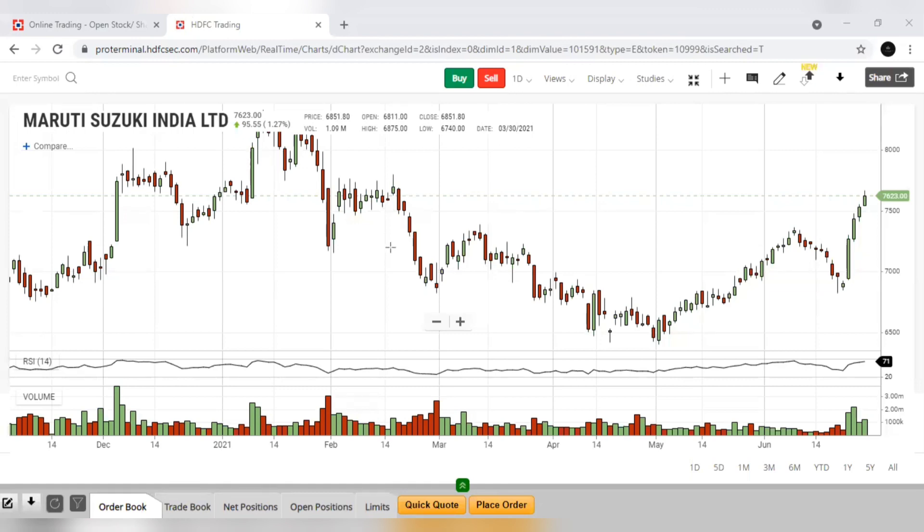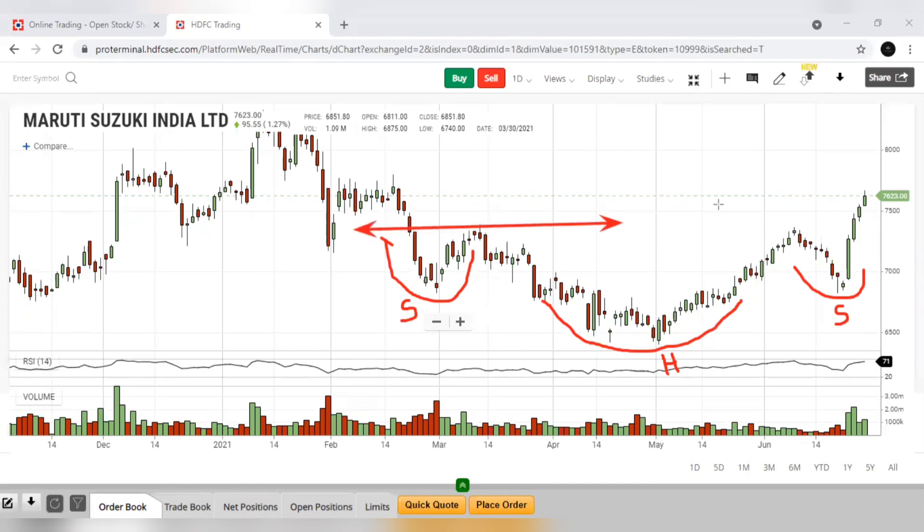If you see this Maruti Suzuki stock daily chart, it is forming a shoulder here, and it is looking like a head here, and here it is looking like a shoulder. So if you see this pattern, this line is acting as the neckline. From this chart, we can tell that it is looking like an inverted head and shoulder formation.